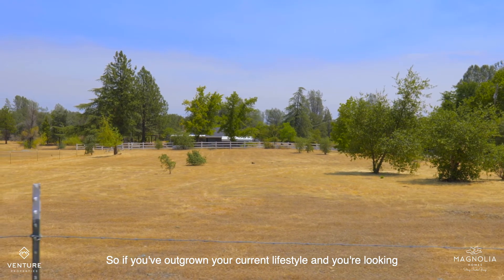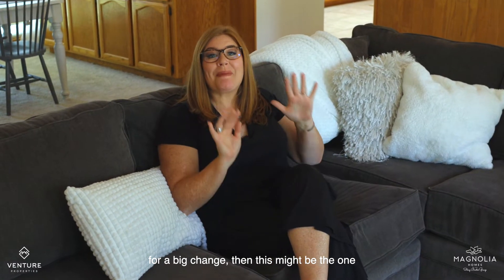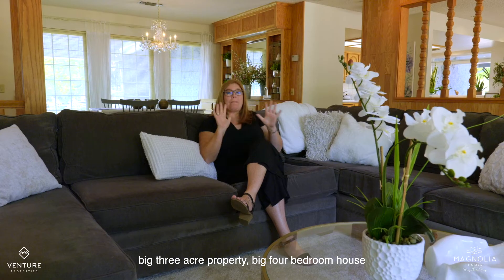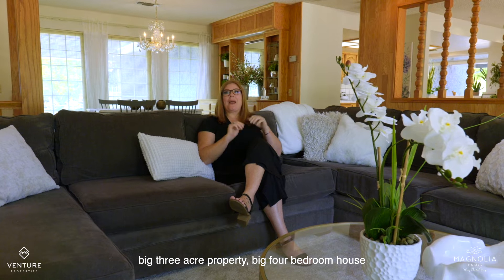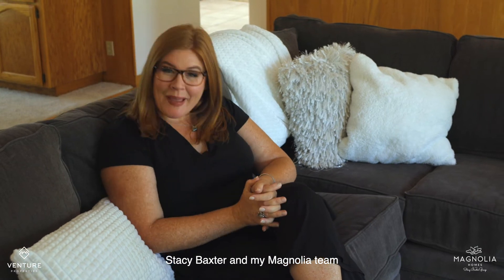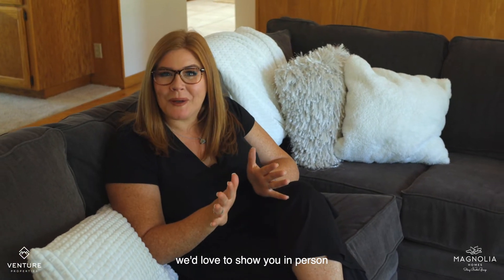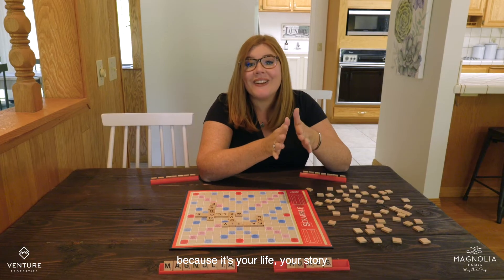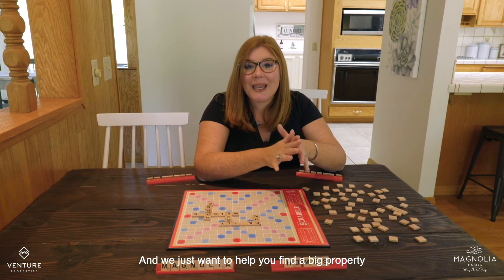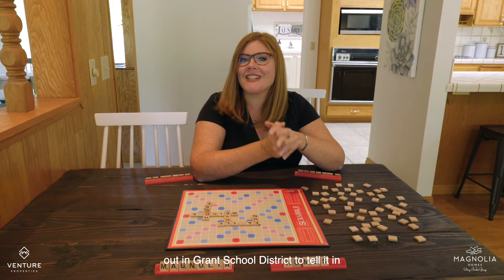So if you've outgrown your current lifestyle and you're looking for a big change, then this might be the one. Big three-acre property, big four-bedroom house, and that big three-car garage. Call me, Stacy Baxter, my Magnolia team — we'd love to show you in person. 530-209-1716. Because it's your life, your story, and we just want to help you find a big property out in the Grant School District.